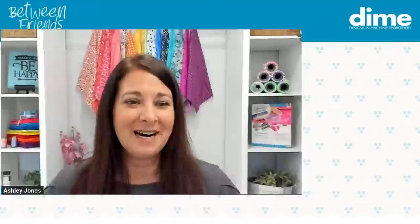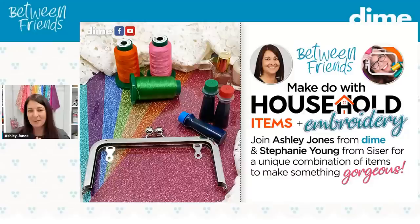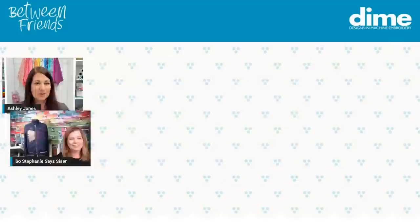Today we are going to be using some household items plus embroidery to make something gorgeous — that's what we talked about in our promo. I think you guys are going to be really excited. We are doing embroidery but incorporating some unique ideas. I also want to hear from you: have you guys used Caesar HTV in your embroidery yet? We're going to be talking about that today. So before we go on, let me introduce you to my friend Stephanie Young from Caesar.